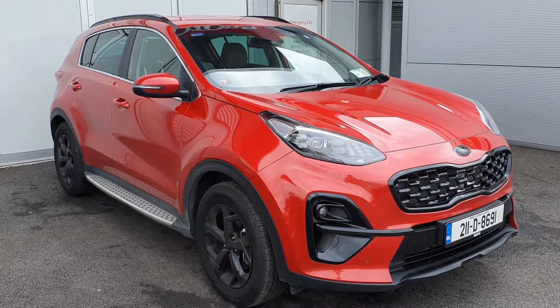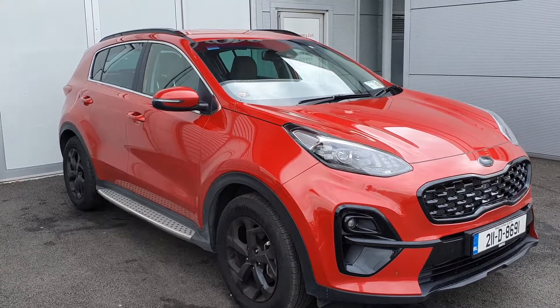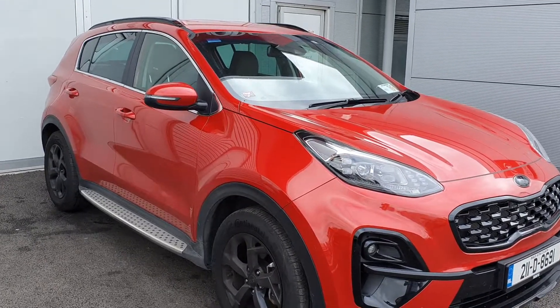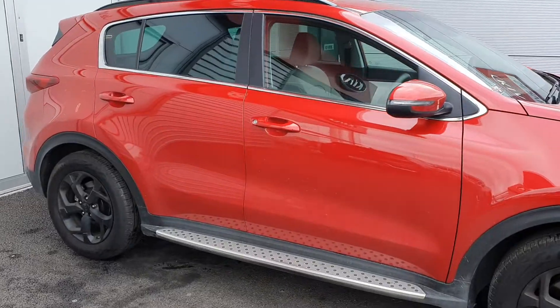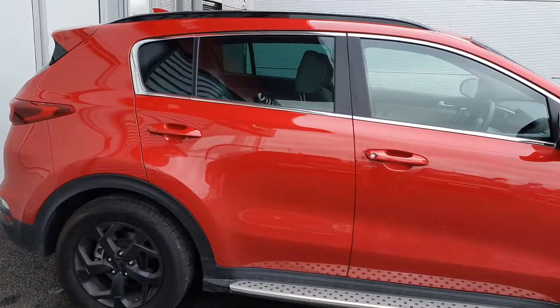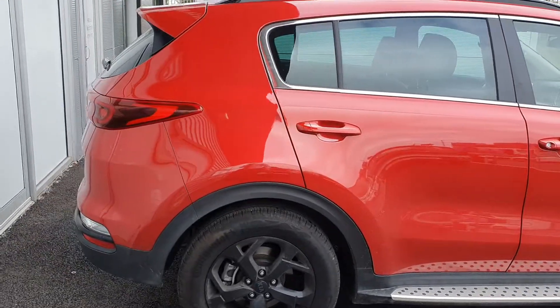Hello and welcome to Joe Duffy Kia used car sales online. Today we are pleased to present to you this 211 Kia Sportage. This is a black edition, this is a demonstrator model. 1.6 diesel, with the new higher powered engine so 136 brake horsepower.